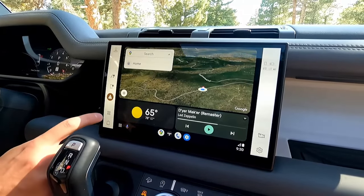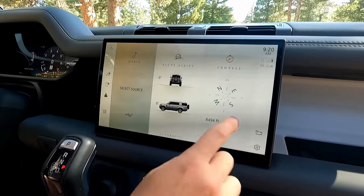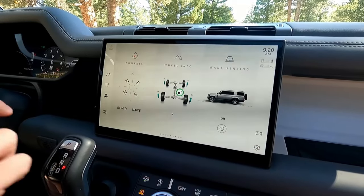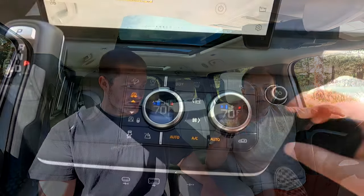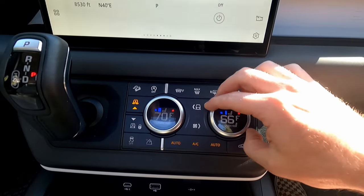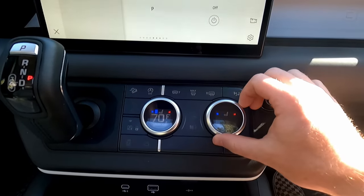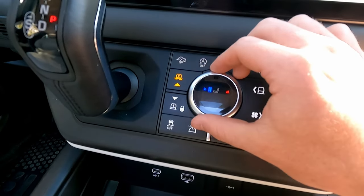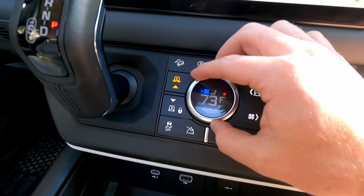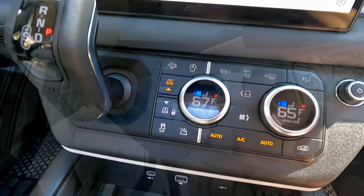Land Rover kind of bucks the trend in that their infotainment screen isn't very large. They haven't refreshed the current Defender, which debuted around 2018. But that's honestly okay — the infotainment system is super responsive. I'm actually a fan of how you push the little button to do the heated seats. That's a very clever use of a physical button, and you build muscle memory. By and large, it's perfectly usable.